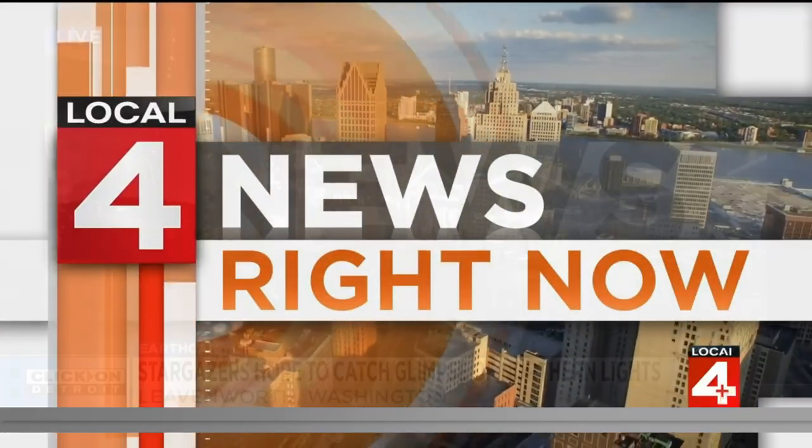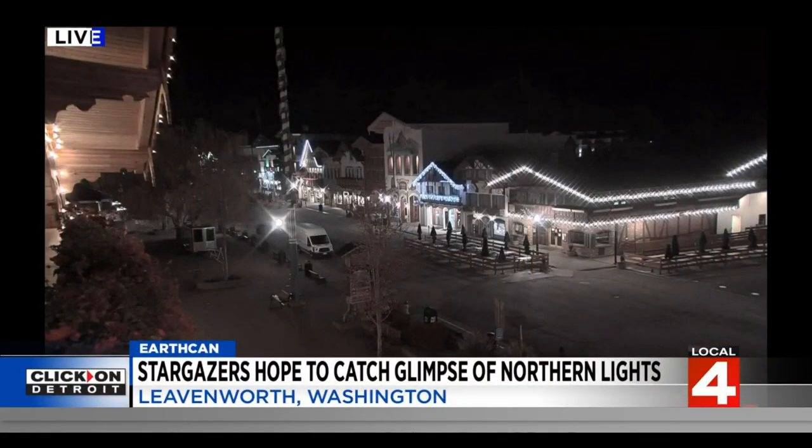We are just under two hours away from sunrise in Leavenworth, Washington here this morning, a popular place for tourists to travel if you want to see the northern lights right now. It's all quiet along the horizon, though.